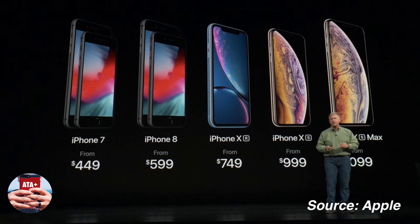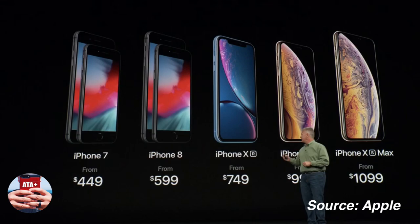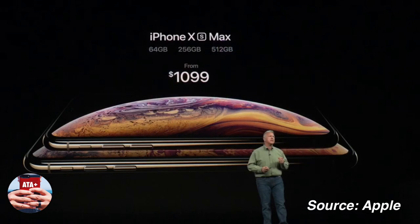On the price points, we were given a range from the iPhone 7 to the iPhone XS Max — starting at $449 and going up to $1,099 for the XS Max. These are all starting-out prices.